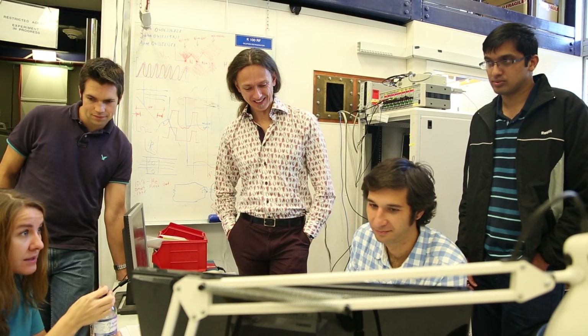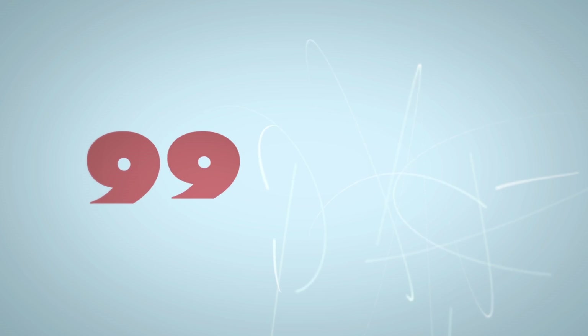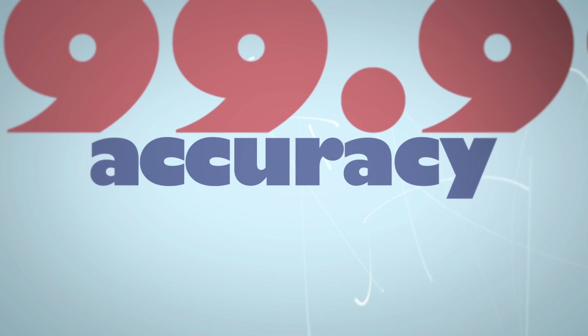My team has worked on the natural atom of phosphorus, which actually contains two quantum bits — the electron and the nuclear spin — and on that one in particular we have achieved an incredible 99.99% accuracy.